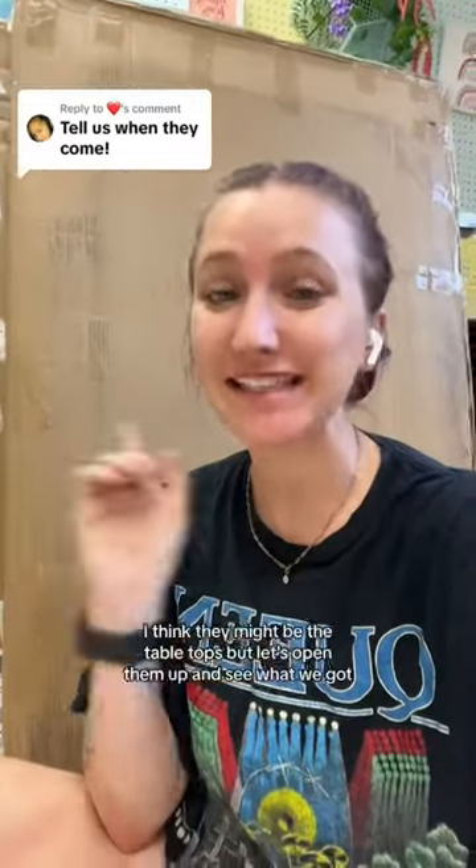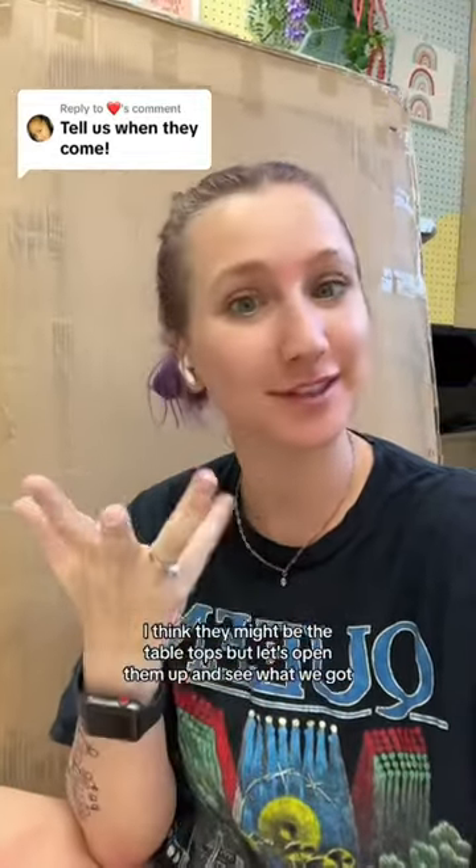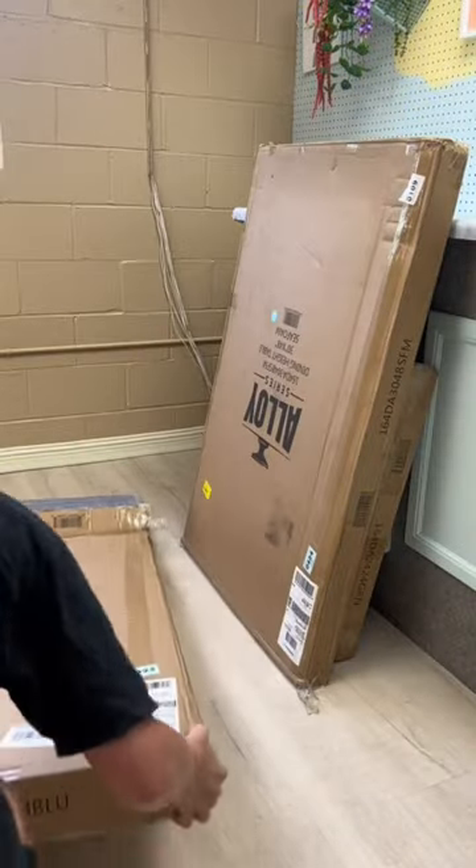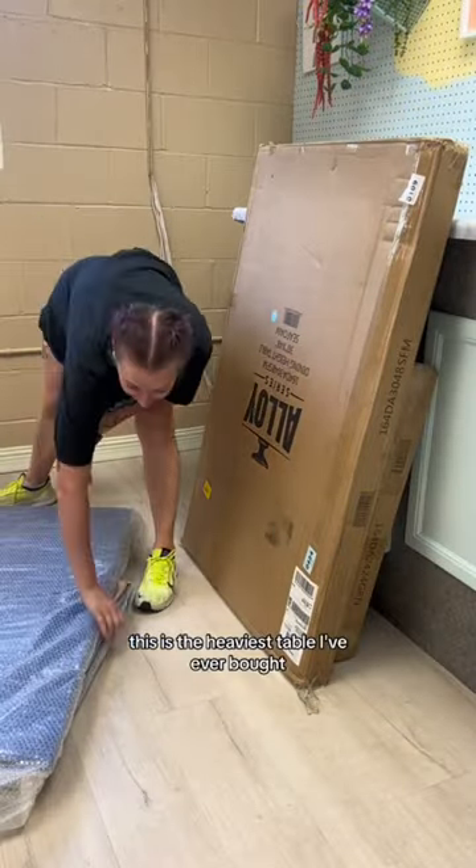We've received three big boxes. I think they might be the table tops, but let's open them up and see what we got. This is the heaviest table I've ever bought.